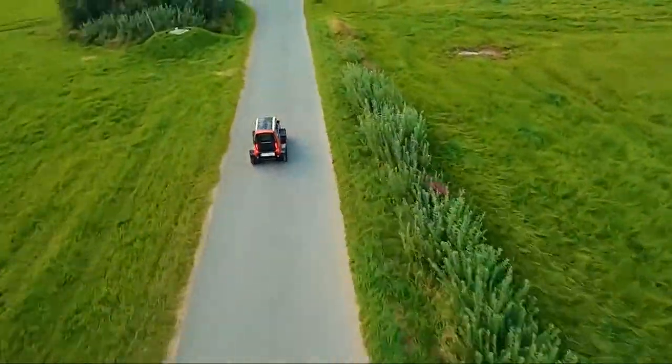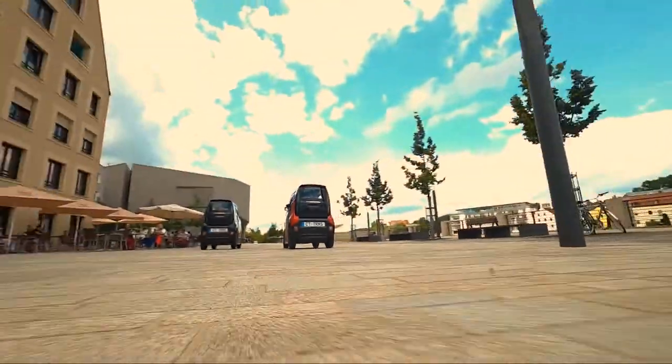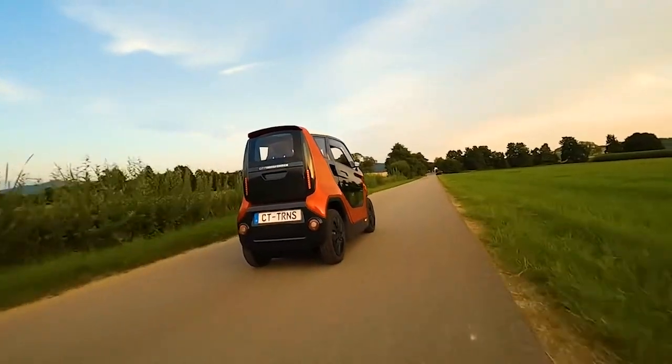Can you imagine driving the city in this car? What do you think of this development? Please share your thoughts in the comment section below.